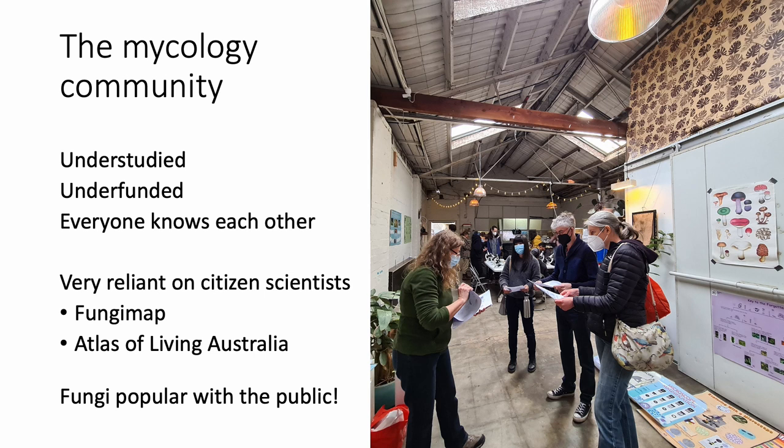I wanted to talk a little bit about the mycology community in general, because it might give people an understanding of why we organise the way we do and why our project is important. Mycology has been very understudied — only about 20% of mushroom-forming fungi have even been described, and probably only about 5% of fungi generally. The area has been quite underfunded over recent years, though that is changing a little bit, which is good. And there are very few people employed as mycologists.